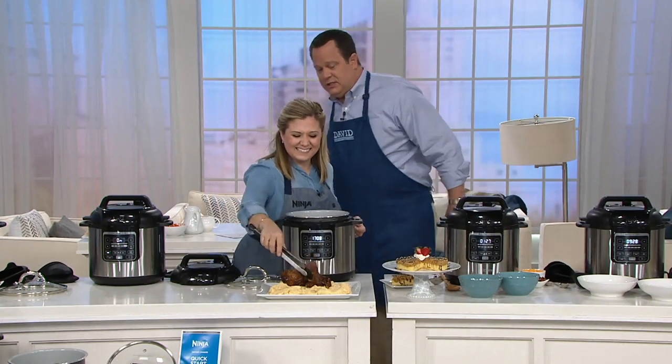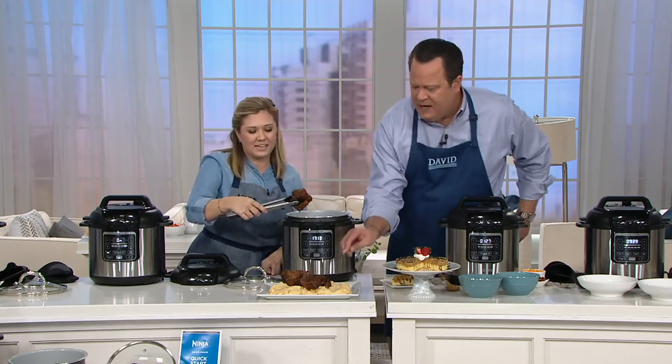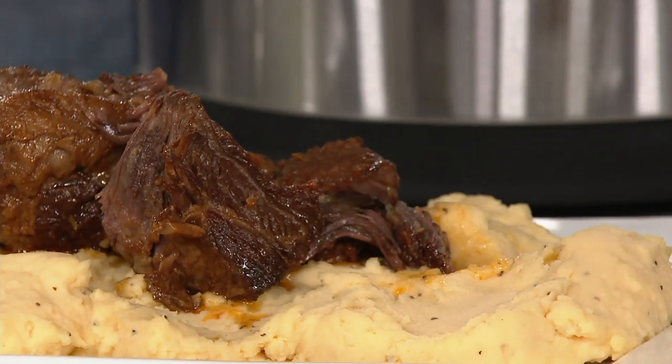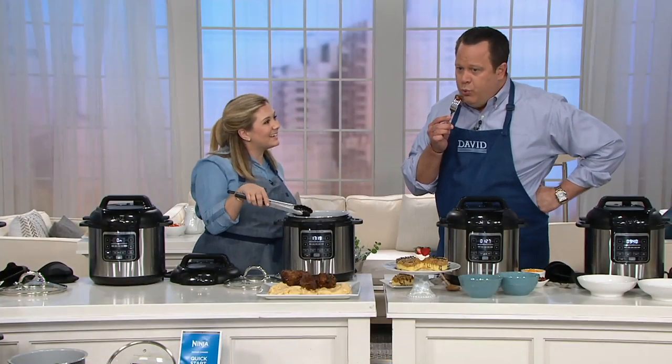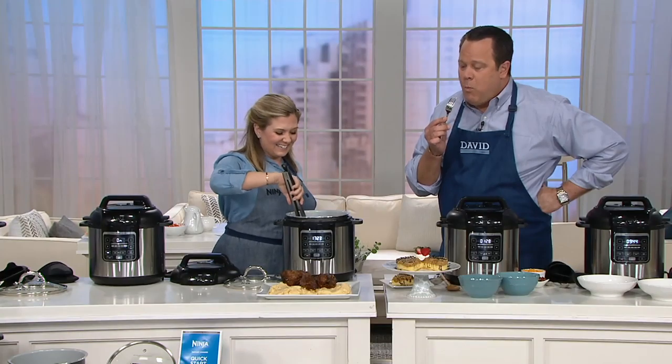Oh my word, I love this smell. Do you want to dive in? Yes, please. I know this smell very well. Look at how that pulls right apart — that's what you're looking for. Yes ma'am! What do you think? Oh yes, oh my word, that's so good. Can you taste that awesome caramelization we built at the beginning? We added our flavor throughout.